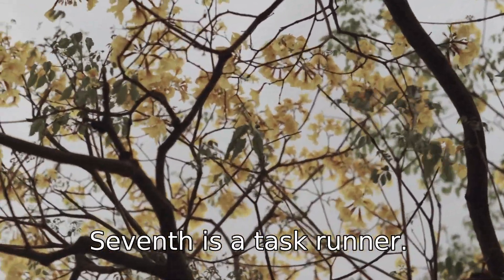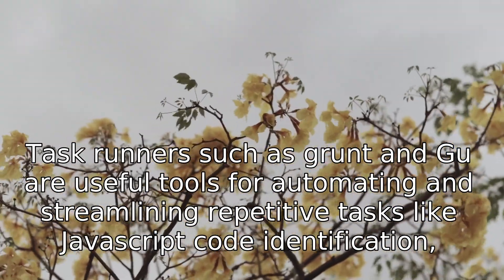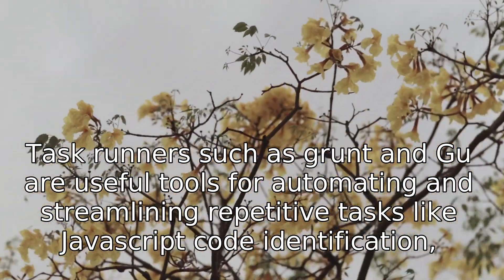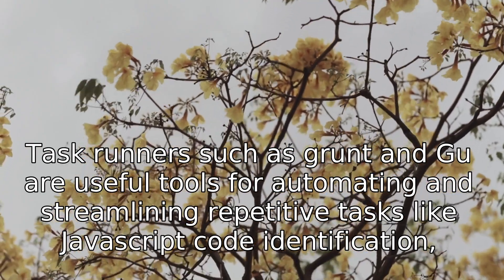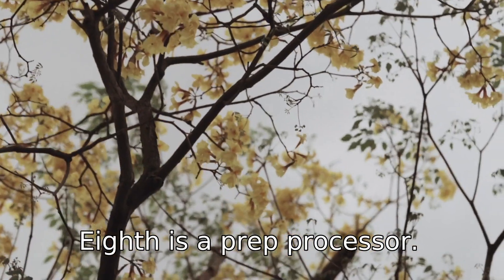Seventh is a Task Runner. Task Runners, such as Grunt and Gulp, are useful tools for automating and streamlining repetitive tasks like JavaScript code minification, compilation, and linting.